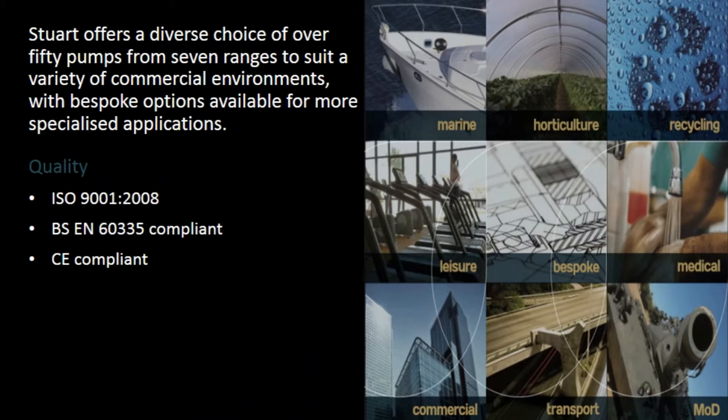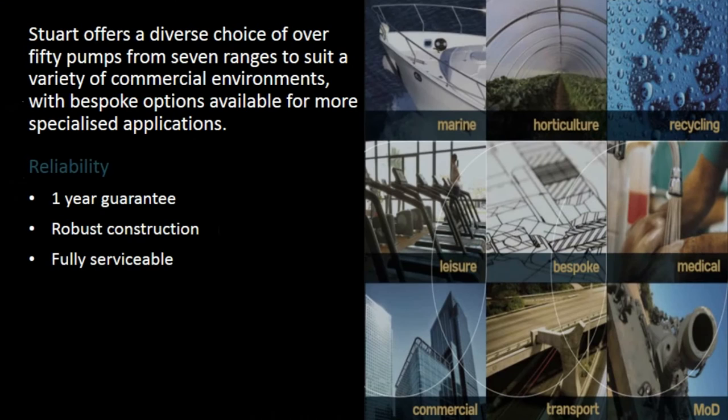Quality certifications: ISO 9001:2008, BS EN 60335 compliant, CE compliant. Reliability features include a one-year guarantee, robust construction, and fully serviceable design.